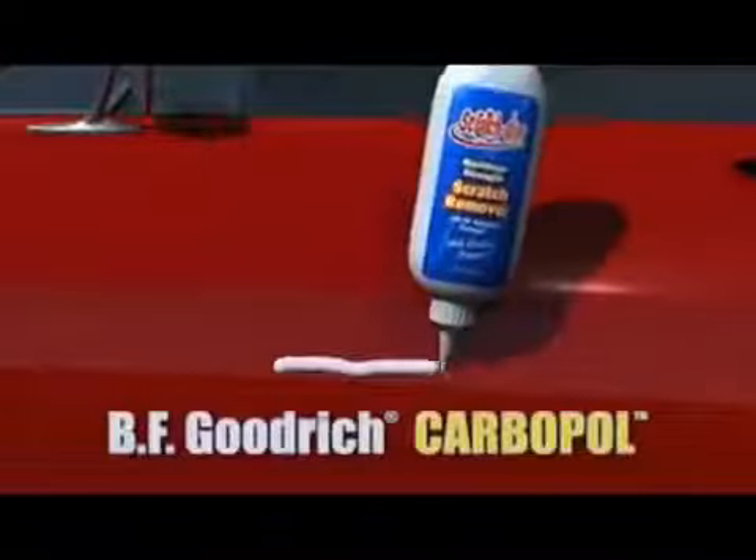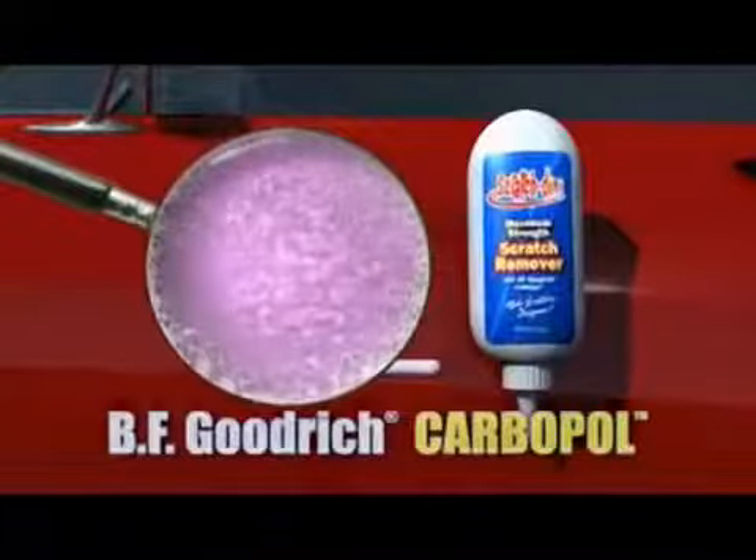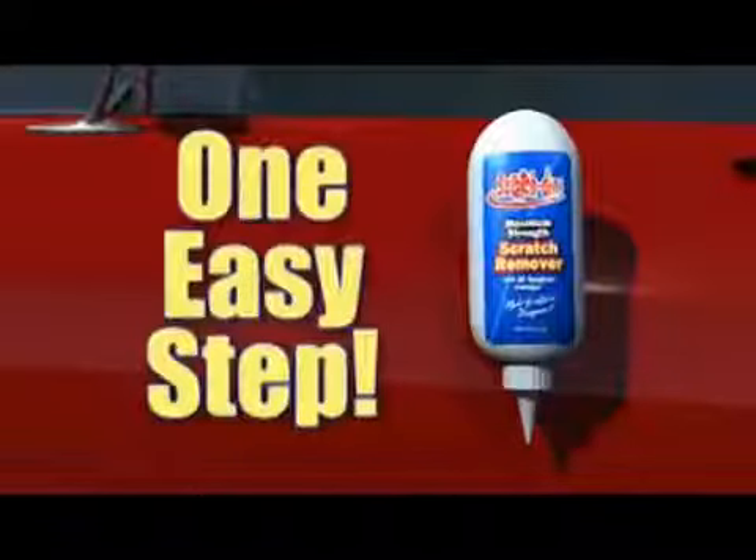Just use a little Scratchdini and then literally wipe the scratch away. It's that simple. The magic behind Scratchdini is BFGoodrich Carbopol and millions of microparticles that gently and effectively remove surface scratches with one easy step.